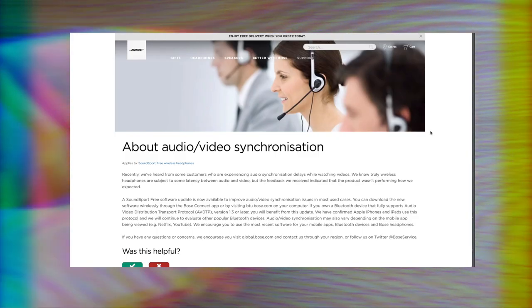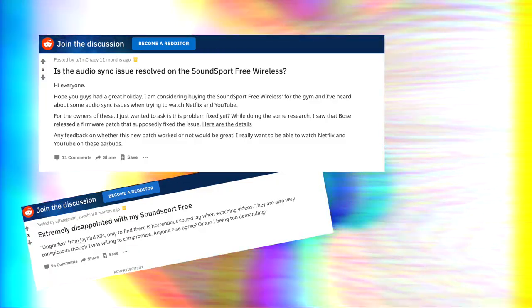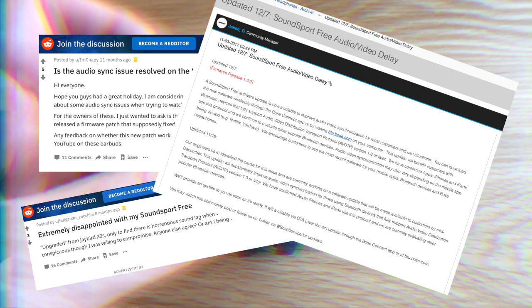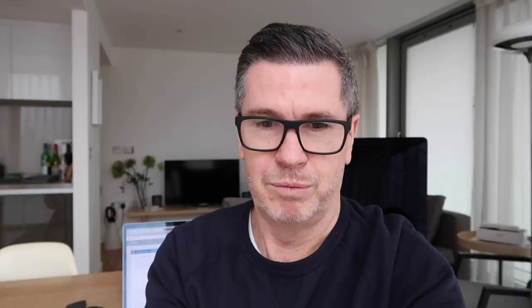This problem with the Bose headphones has been widely discussed on forums. Even though Bose acknowledged this problem about a year ago, they still haven't resolved it. In the US, a lot of people are buying the product and returning it — Bose are giving them a replacement SoundSport Wireless, but it's the same problem, not fixed. It looks as if they can't fix the issue and are just in damage control, returning units to try and keep consumer faith.